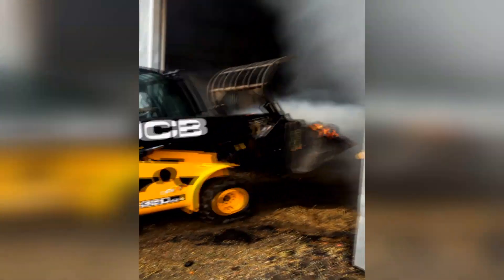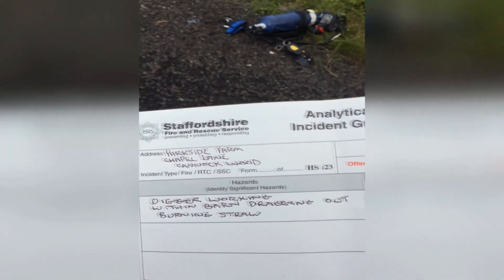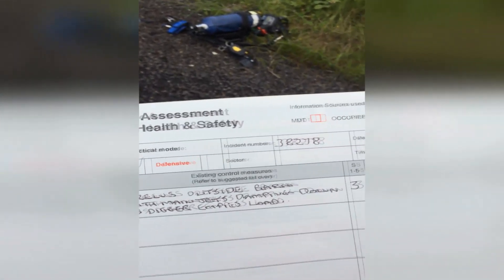Environmental officers who attended the incident estimated that if the effluent had entered the water course, the cost of clean-up and dealing with the incident from an environmental perspective would generally be on average about £100,000. Clean-up was minimal for the environment agency, and using this piece of equipment allowed us to return to business as usual a lot quicker.